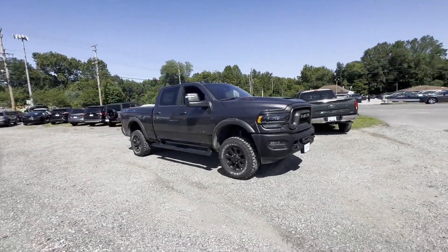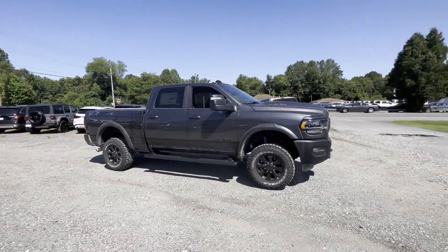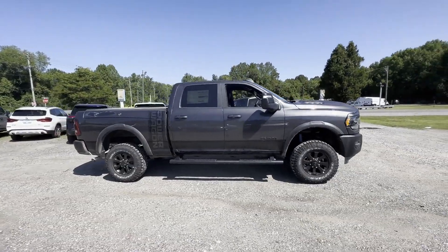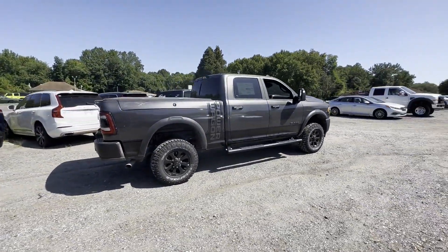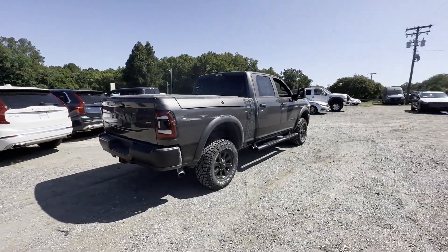2023 Ram 2500. This pickup truck offers two full rows of seating for premium comfort, designed with its driver and passengers in mind, with features like these.